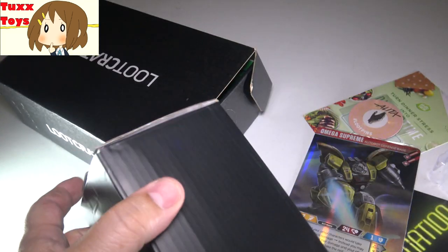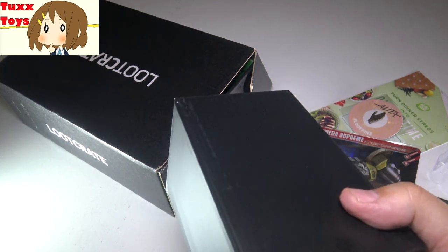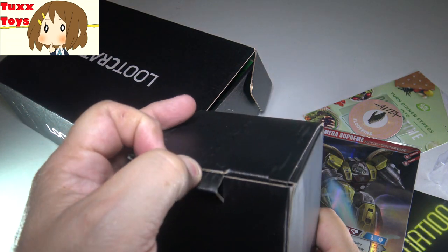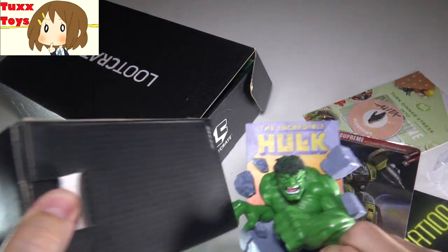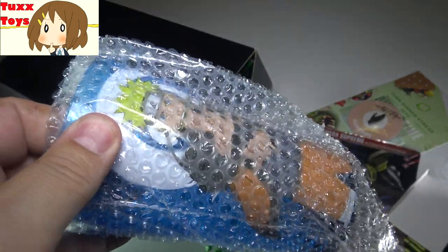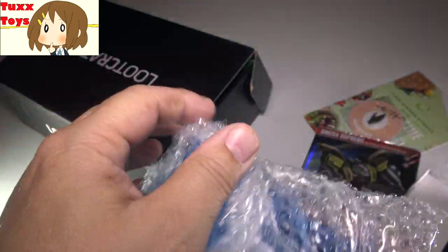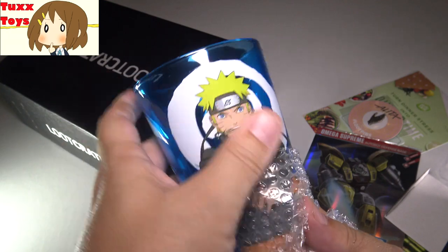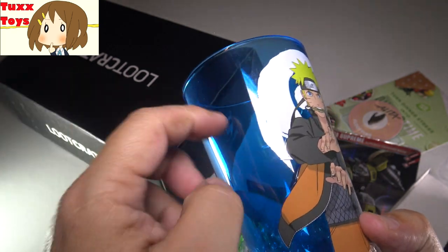Next up, we have a box - this feels pretty heavy. I hope it's not a mug. They've been really big on giving glasses and mugs, and at first I was like 'oh great, a mug,' but now I have so many weird Batman mugs. I'm kind of done with kitchenware; I'd rather have a figure. But it is a glass - oh, it's a cool blue glass, and it's an anime glass. You know what? I'm totally cool with this. This is great. Love the blue. This will definitely get used. Not plastic - this is real glass.